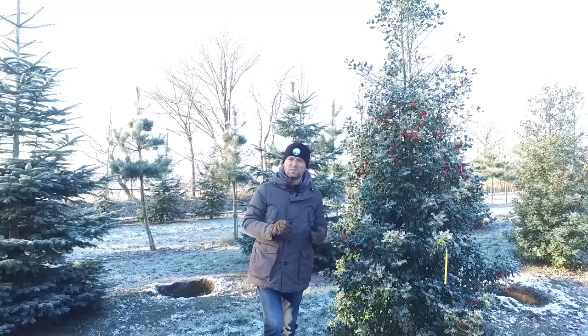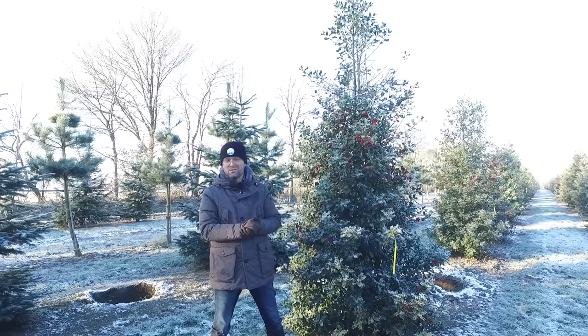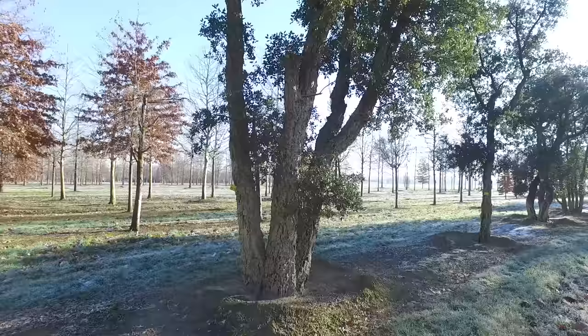Also the berries are very nice in the wintertime. It's also a tree that can withstand salt sea spray, so it's quite a hardy, healthy tree — Ilex aquifolium.